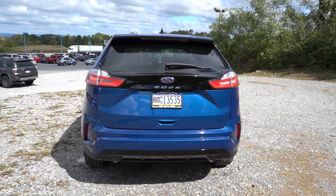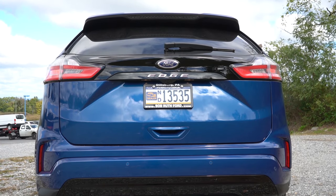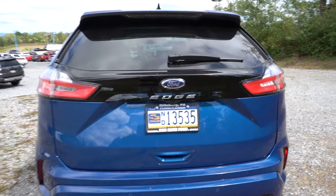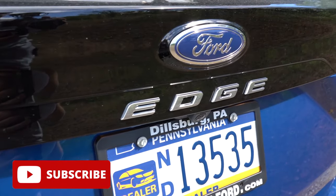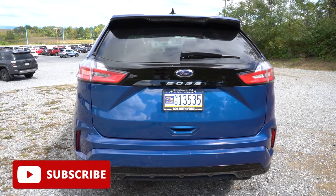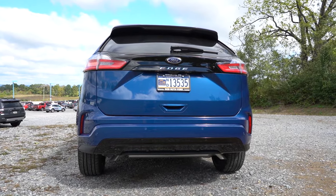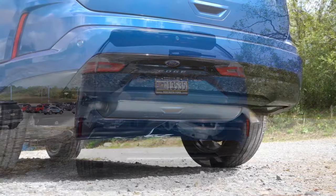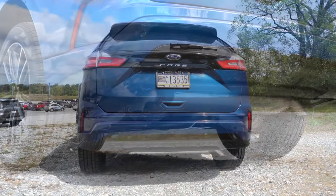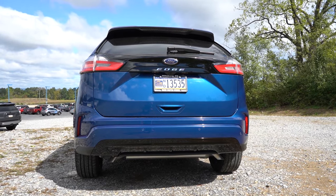Around to the back: at the top you'll find a matte black shark fin antenna, just below that a rear spoiler with an integrated brake light, then a rear window wiper. LED taillights come standard on every trim level. At the bottom there are gloss black accents on the rear bumper, and you'll find dual exhaust outlets for all trim levels — though the ST gets rectangular tips. Let's hear that exhaust clip.